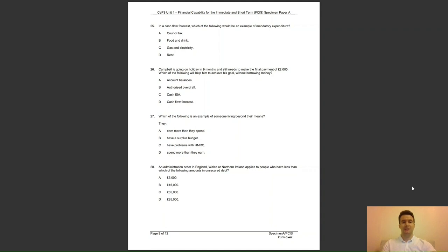Question 27: which of the following is an example of someone living beyond their means? They A, earn more than they spend; B, have a surplus budget; C, have problems with HMRC; or D, spend more than they earn? The answer to question 27 is D — this would give a deficit budget.